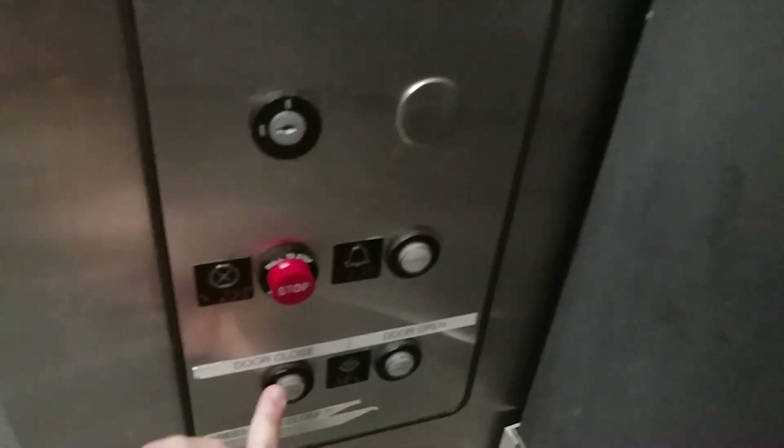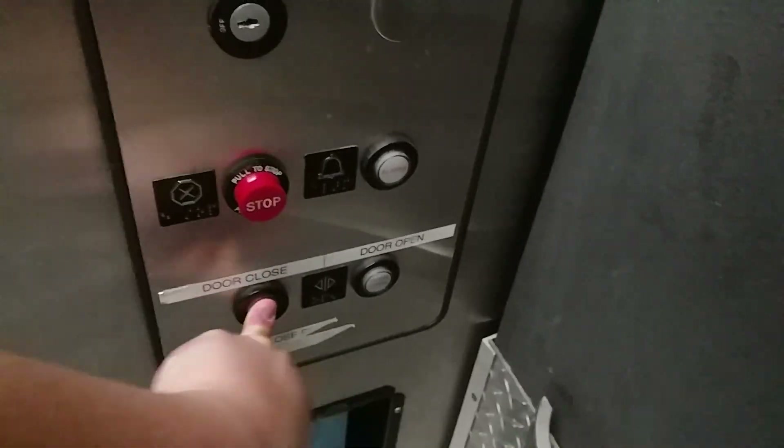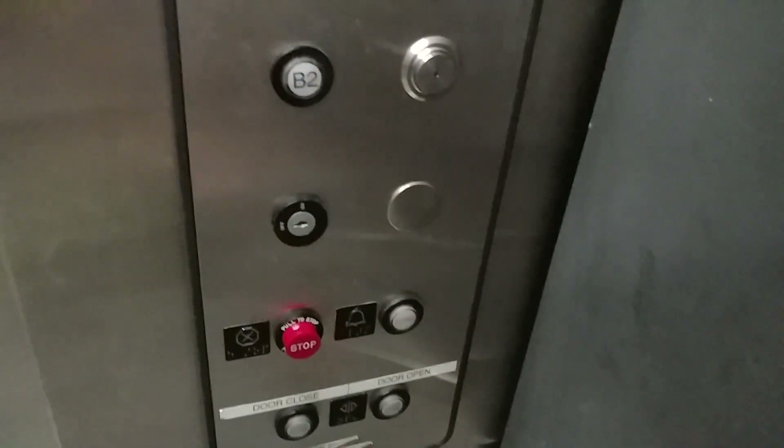Top bell does not work. Let's go to 2. This is an interesting elevator — an interesting handle as well. But it's completely run down.